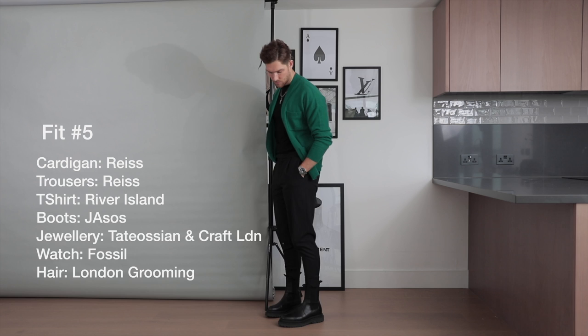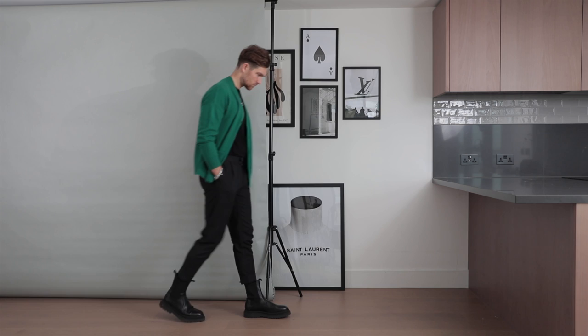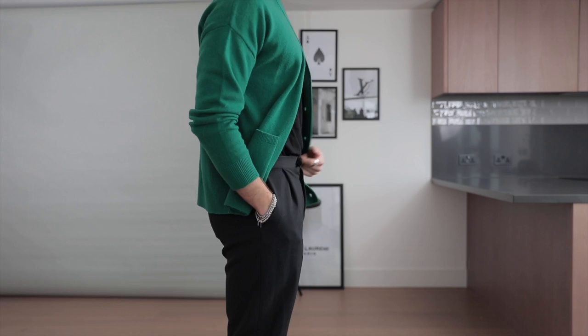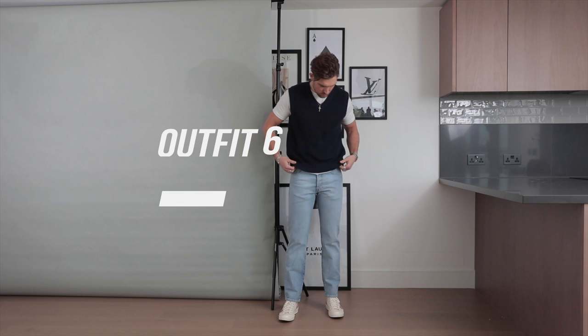Outfit number five is such a sick look — it was my friend's 30th birthday and I decided to wear this. I stood out like a sore thumb in the green cardigan. I've worn this on my Instagram in a slightly more casual context, but for a night out the black turned-up trousers from Reese, this bold green cardigan, and the big boots look slightly military — it was such a cool look. These cardigans are really coming into style especially for spring season where you can layer them really nicely — not too hot, not too cold.